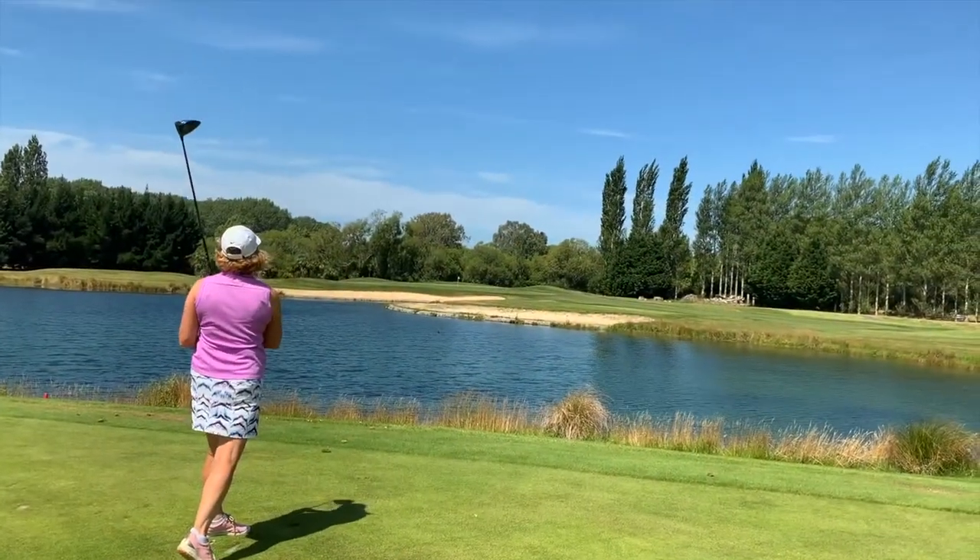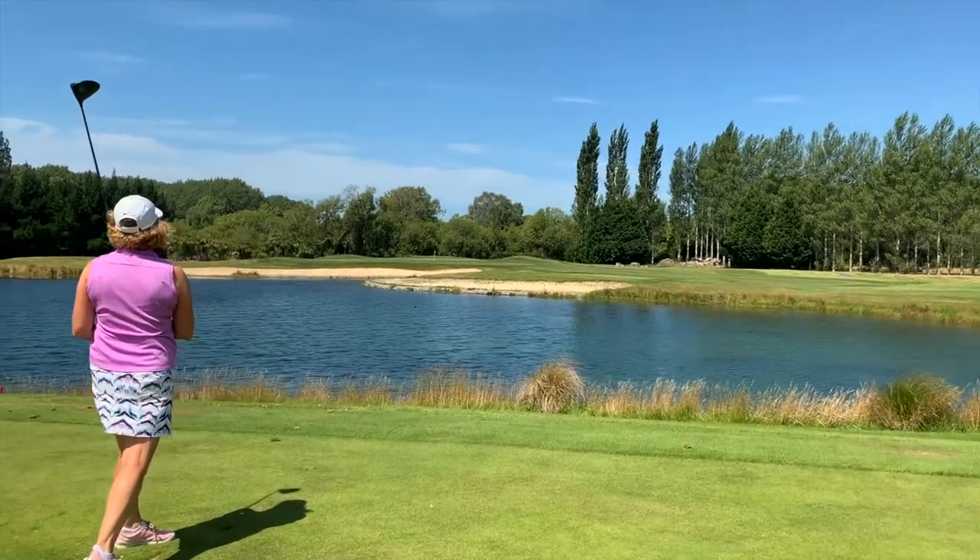The 11th hole — all carry over water. It's a longish hole, and there's a ripping shot to be had here.